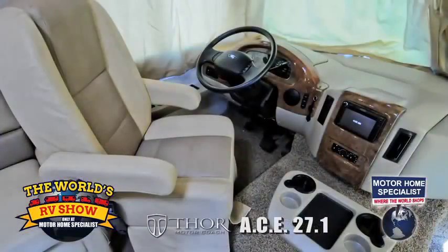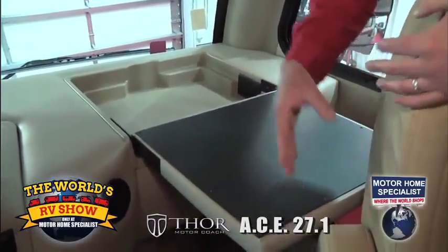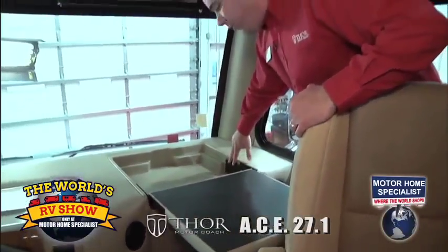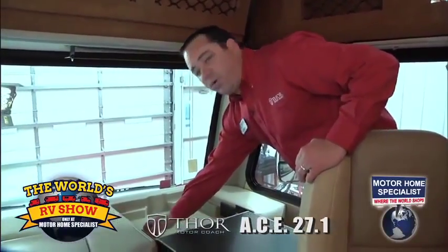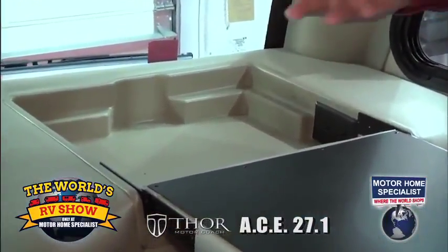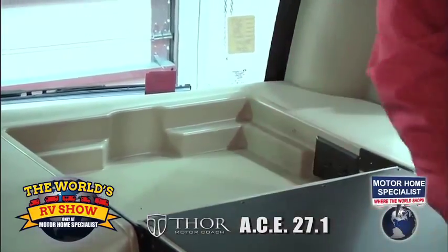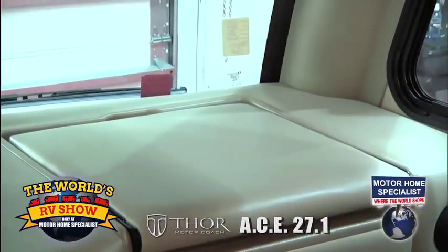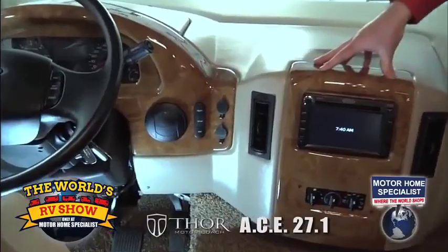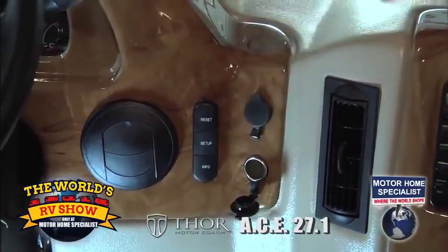One nice feature on the ACE front dash is the flip-over computer tray. The computer tray flips over - most folks traveling have laptops, so it's a great place to set your laptop. You'll get a 110 plug here and also a 12-volt plug, so if you want to charge a cell phone, you have both. The tray cuts down below so if you have documents, folders, or papers, you can store those down here. When you're not using your laptop, you can store it right down there, flip this over, and you don't even know it's there. We also have two more 12-volt outlets over here, so if you have a GPS Garmin system, you can plug it in here, and still have an extra 12-volt to charge a cell phone.